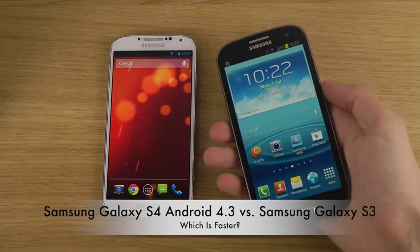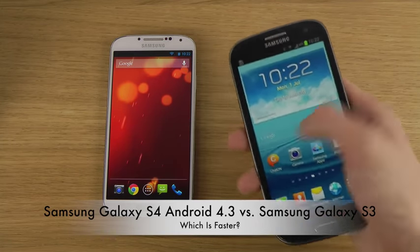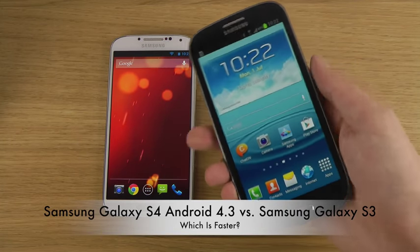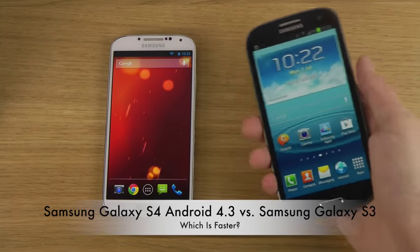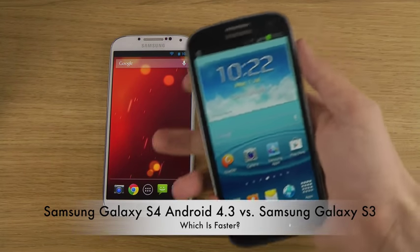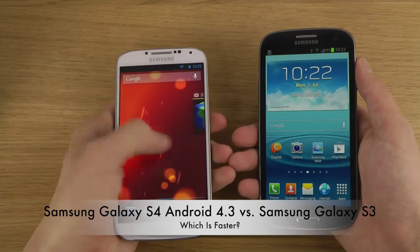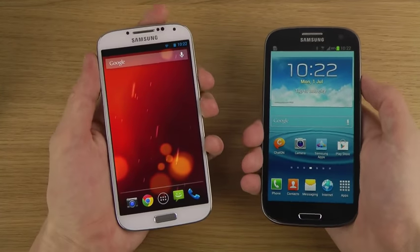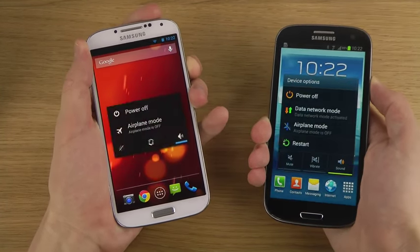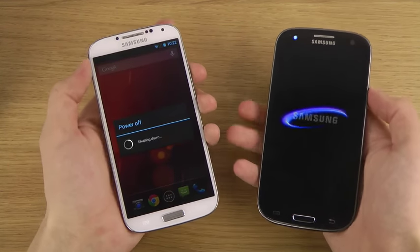Hey guys, it's time to do the 'which is faster' video with Android 4.1 here on my 4G Galaxy S4. TouchWiz of course — let's see how that stacks up against the Google Edition software here on my GT-I9505 running Android 4.3 Jelly Bean. Let's see which one is going to be quicker.